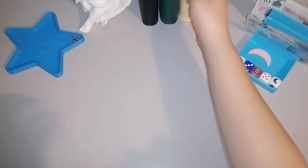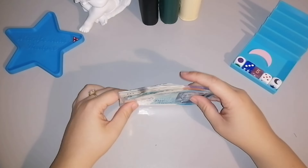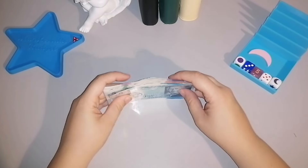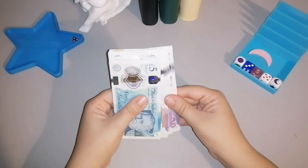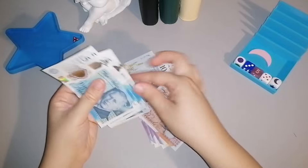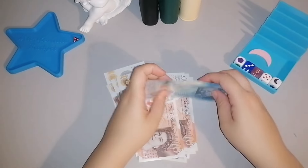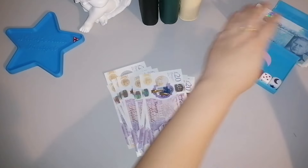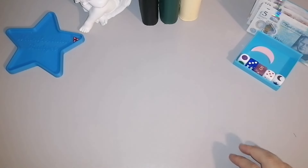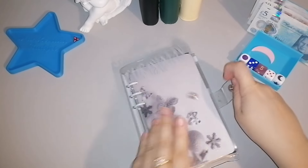Cash stuffing for the first week of September — we're going back to a slightly higher budget to see us through my last weeks at work. Once I've finished work we'll go on a really tight budget and cash stuffings will reduce again. Counting the cash: £20, 40, 60, 80, 100, 120, 140, 160, 180, 200, 210, 225, 235, 245, £250. Mostly £20s from the cash machine.